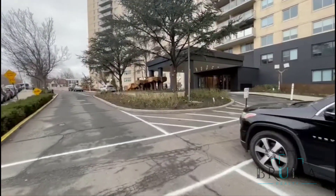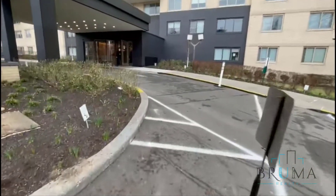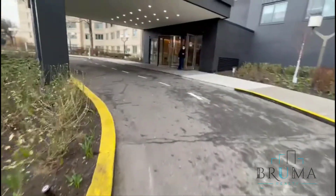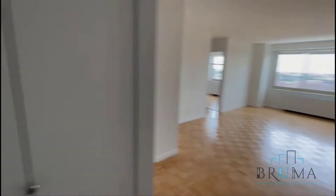2600 Netherlands Avenue. Beautiful co-op building located in the heart of the area. Welcome to 2600 Netherlands Avenue, apartment 1114. This is a beautiful one-bedroom apartment on the 11th floor.